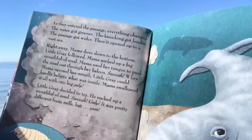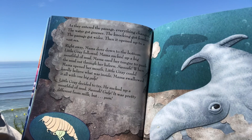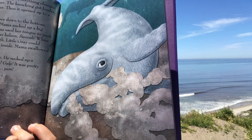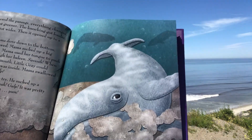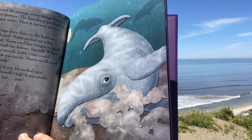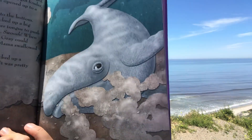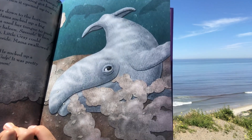As they entered the passage everything changed — the water got greener, the knocking got louder, the passage got wider, then it opened up to the vast sea. Right away Mama dove down to the bottom and Little Gray followed. Mama sucked up a big mouthful of mud and used her tongue to push the mud out through her baleen — swoosh! When Mama opened her mouth, Little Gray could hardly believe what was inside. Mama swallowed it all with one big gulp. Little Gray decided to try — he sucked up a mouthful of mud. Swoosh! Gulp! It was pretty different from milk, but yum!